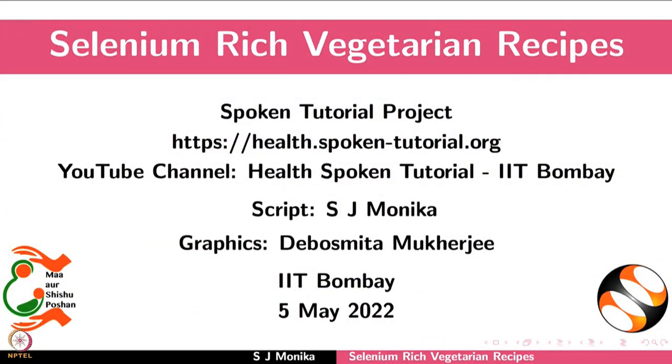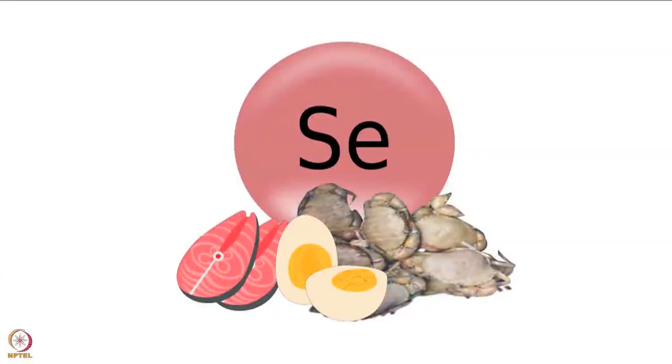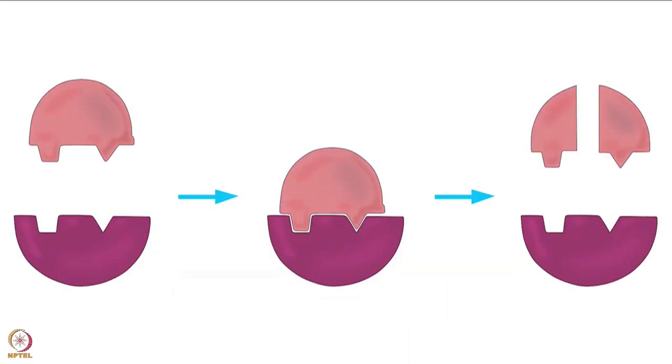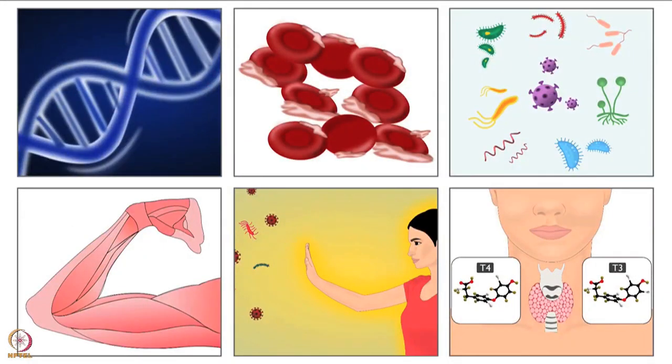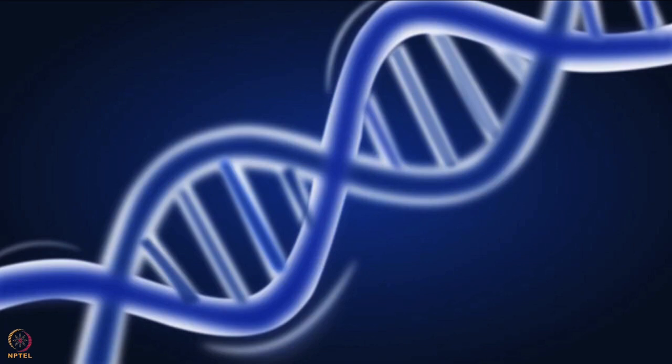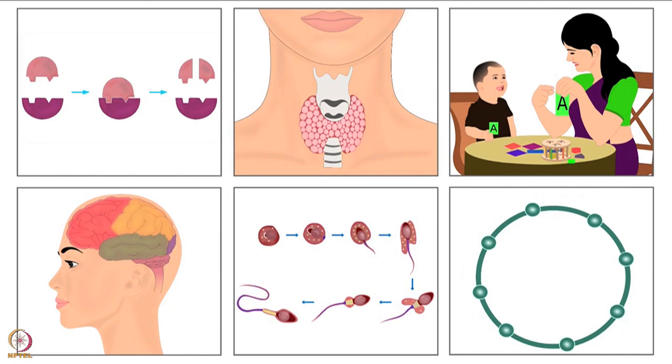Welcome to the spoken tutorial on selenium-rich vegetarian recipes. In this tutorial we will learn about the benefits of selenium in our body and a few vegetarian recipes. Selenium is a micronutrient found in most foods and an essential component of enzymes. Selenium is required to produce selenoproteins, which perform different functions in the body. Selenoproteins are involved in DNA synthesis and required for protection against cell damage and infections. The importance of selenium has been explained in another tutorial.